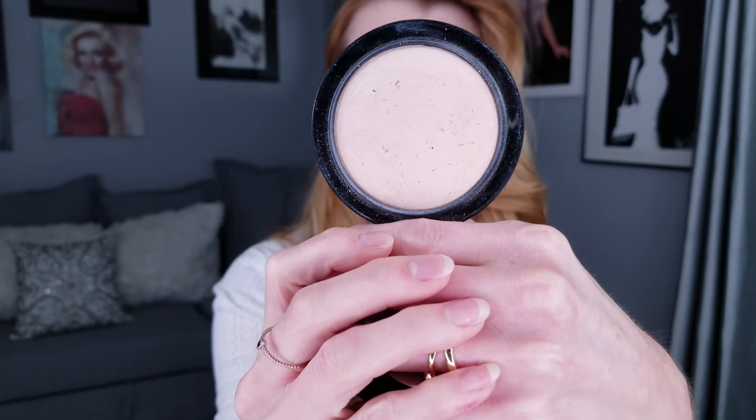The MAC Mineralized Pressed Powder actually comes in two versions — there's a loose powder and then there's the pressed powder. I love the pressed and it's why it is my number one top five product. I first purchased it around 2009, and it's just a pressed powder. These are well-loved products. This is the color Light — the shade that I am. They have several colors including Light Plus and Medium.